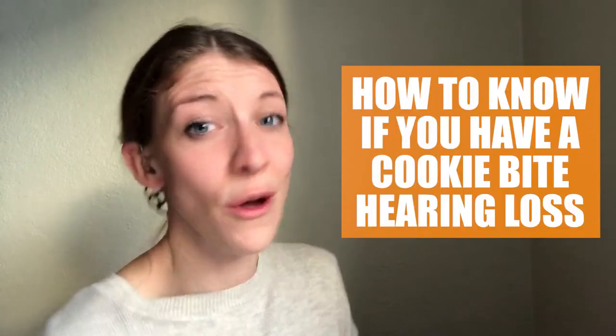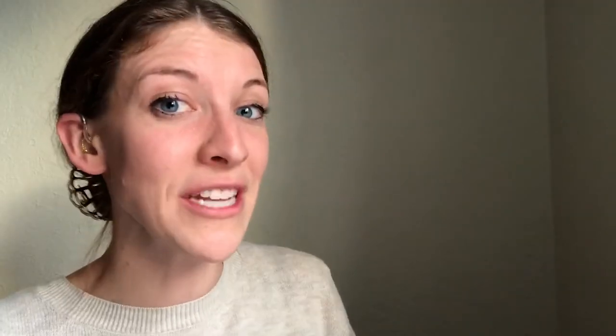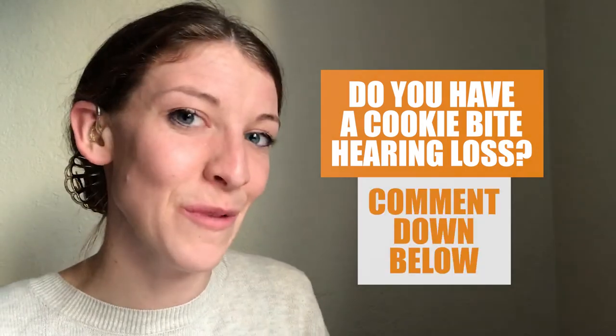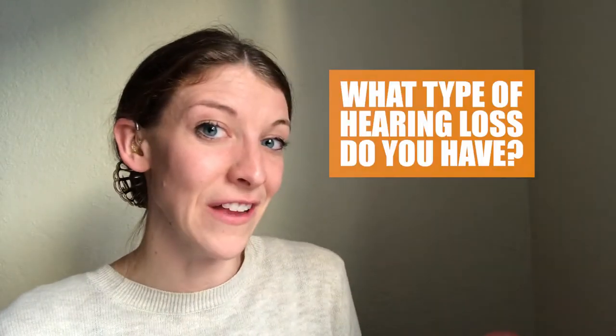So how would you know if you have a cookie bite hearing loss? The best way to find out would be to visit your audiologist. They would conduct a hearing test or an audiogram and chart your hearing as you saw on my audiogram. It wouldn't look the same because all ears and hearing levels are different. But if you have that U-shape in the 500 to 2,000 range, then you have a cookie bite hearing loss. Do you have a cookie bite hearing loss? If so, I would love to hear in the comments below. If not, what type of hearing loss do you have?